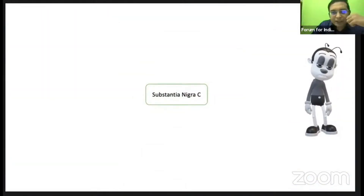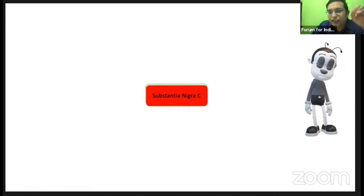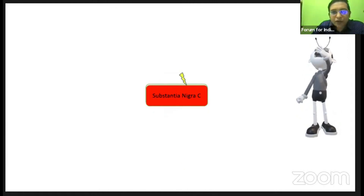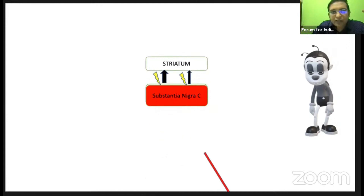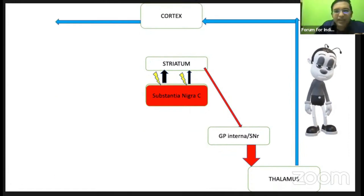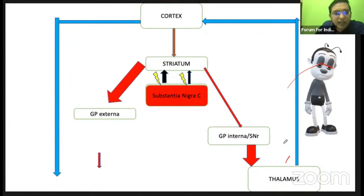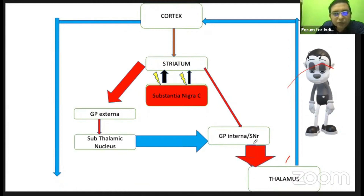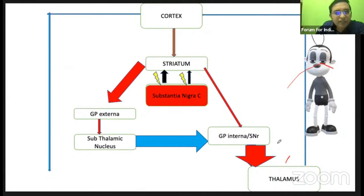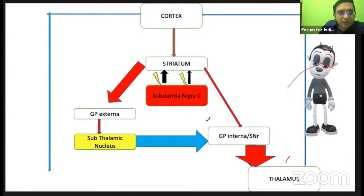DBS involves stimulating or manipulating neurotransmitter release from a certain brain area so that functionality is maintained. In Parkinsonism, what went wrong in the direct pathway is inhibition of the thalamus, and there is stimulation of the indirect pathway — so most negative impact falls on the thalamus, resulting in decreased output from the thalamus.